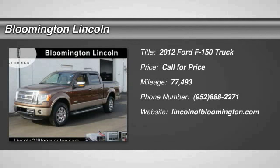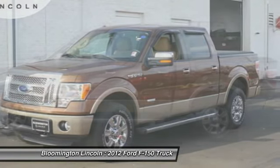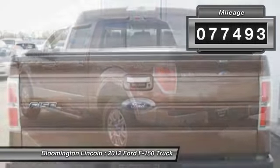Stop by and take a look at this 2012 F-150. A Ford F-150 knows how to handle any situation — it's built to follow orders. No whining. This vehicle has less than 80,000 miles.